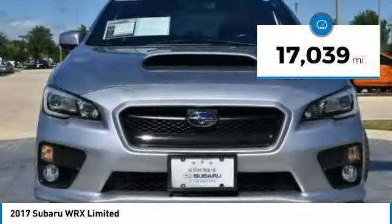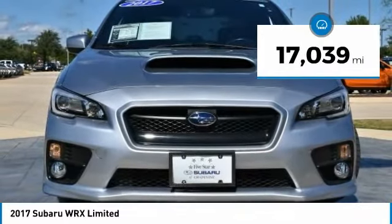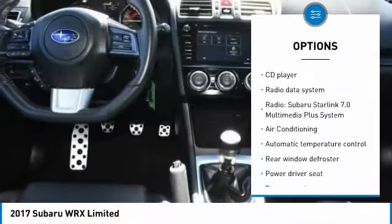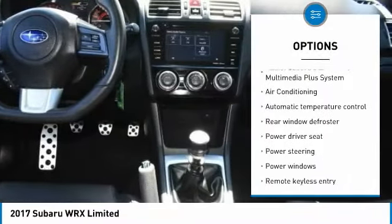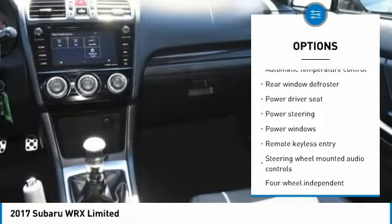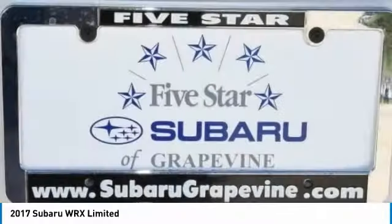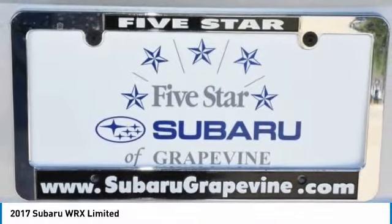This vehicle has less than 20,000 miles. Here are some of this vehicle's great options: traction control, dual airbags, leather-wrapped steering wheel, air conditioning, power steering, four-wheel disc brakes, security system, rear window defroster, electronic stability control, and power windows.